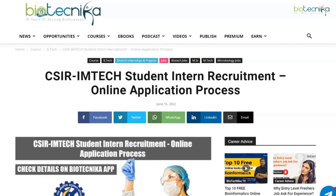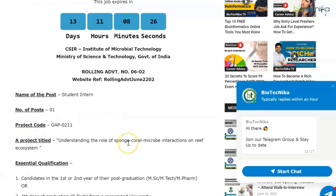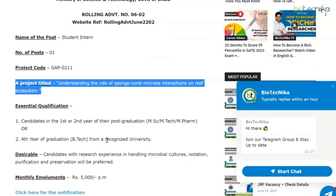To kick things off, we have CSIR IMTECH student intern recruitment, and it's an online application process. CSIR IMTECH, the CSIR Institute of Microbial Technology, is hiring for the vacancy of student intern — one vacancy is available — and you'll be working on the project understanding the role of sponge-coral-microbe interactions on reef ecosystems.